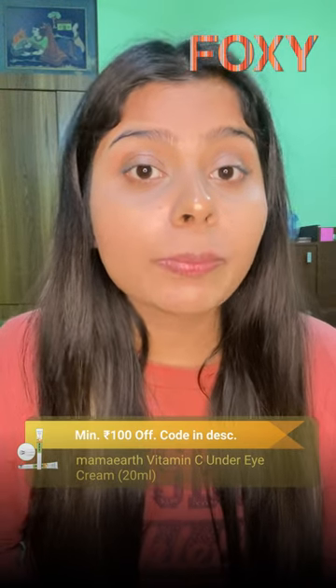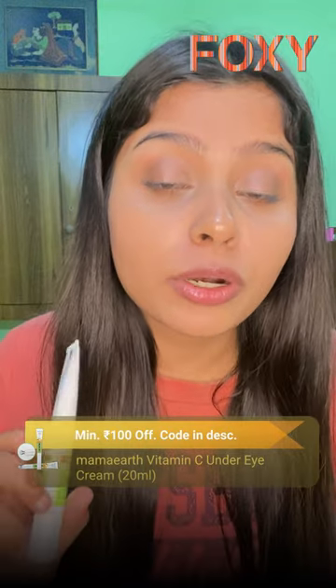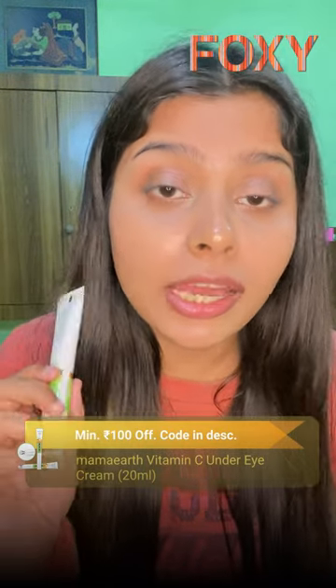Hey guys, I am here to talk about my dark circles and how I cured them. Two months back, I came across this product, Marmot Vitamin C Under Eye Cream.